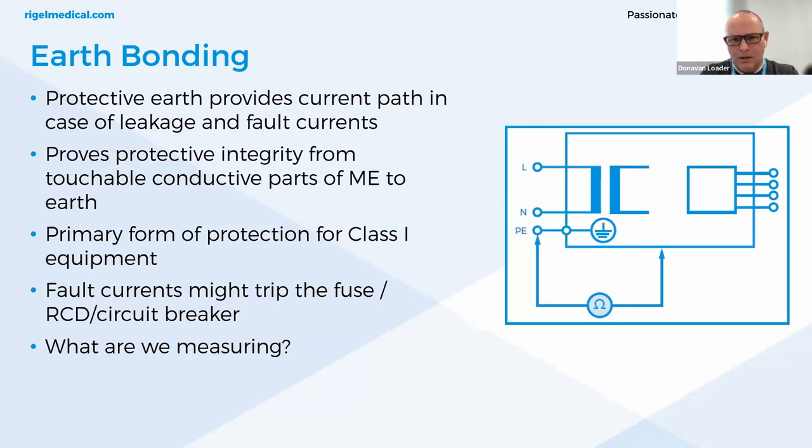For earth bonding, protective earth provides a leakage current path in case of fault currents. Several types of class 1 medical equipment have multiple exposed conductive connections, such as patient beds and sterilization baths. It provides protective integrity from touchable conductive parts of the medical equipment to earth. Routine testing of earth bonding is crucial to ensure an adequate connection between the conductors and the main plug. Over relatively short periods of time, connections or bonds can fail, leading to an increase in contact resistance, particularly in high workload, high-stress medical environments.